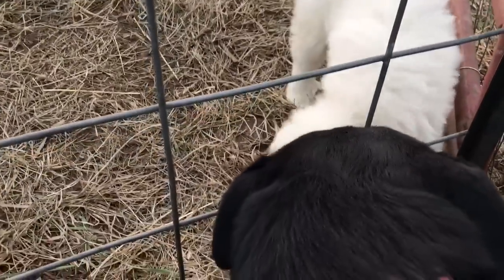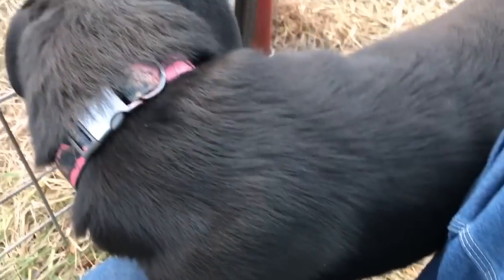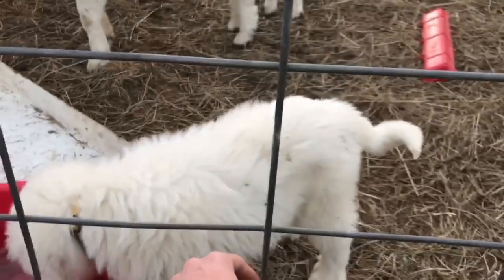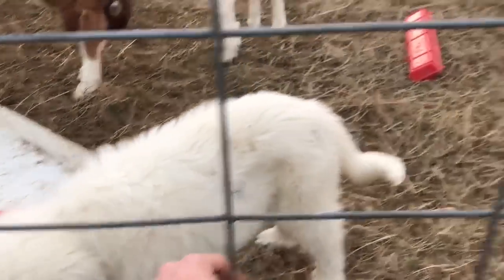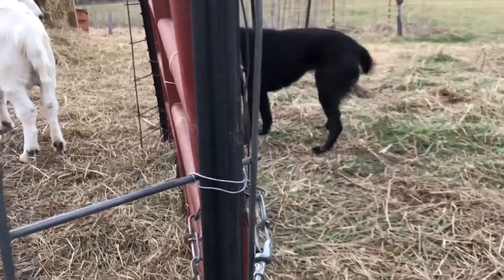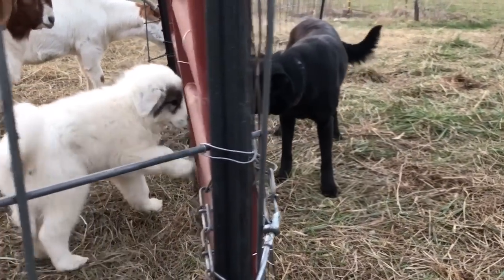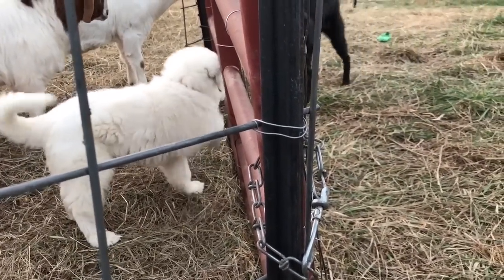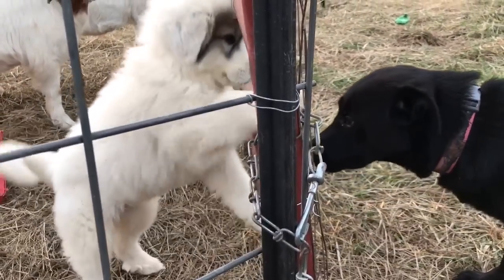I'm just letting them kindly play through the fence right now. My lab — she's not a real aggressive dog, hasn't really ever seen an enemy. I've had dogs in the past that want to fight and she wants to play, so I'm letting the puppy find out that my lab just likes to play, so when they get bigger there won't be intimidation.